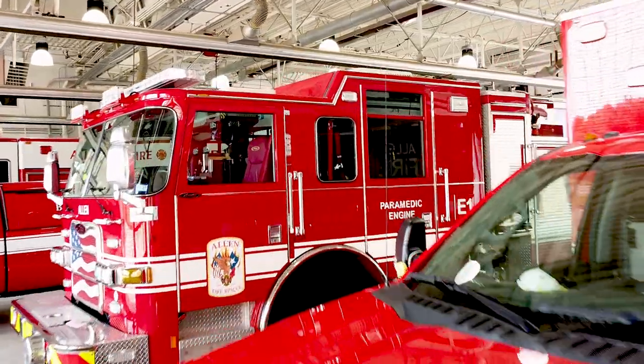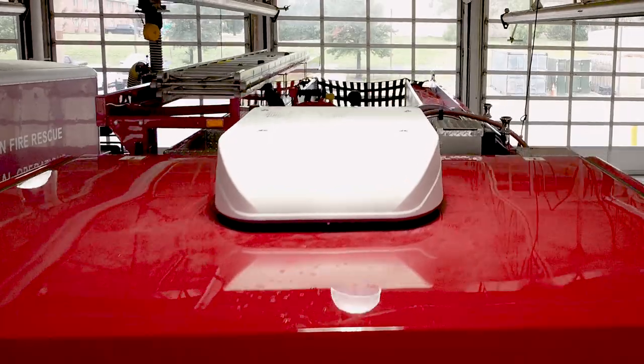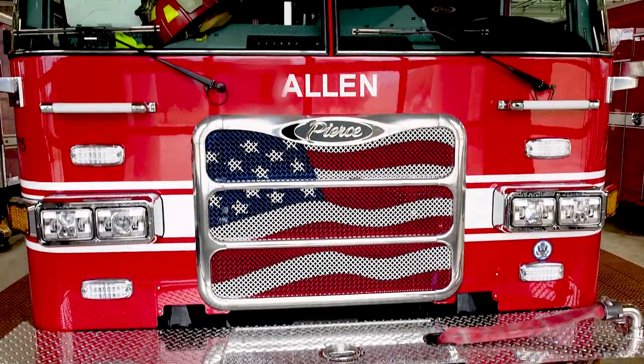Hi Olivia, that's a great question. Fire engines are particularly used to carry water and carry a small amount of ground ladders that we can use on the fire ground.